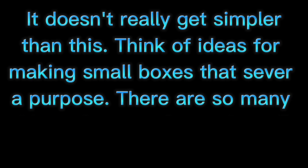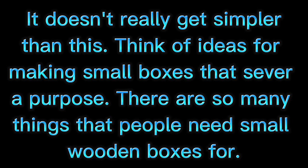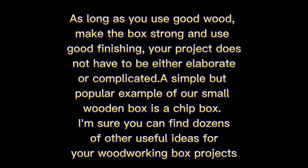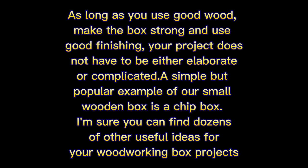Five: Small Wooden Boxes. It doesn't really get simpler than this. Think of ideas for making small boxes that serve a purpose — there are so many things that people need small wooden boxes for. As long as you use good wood, make the box strong, and use good finishing, your project does not have to be elaborate or complicated. A simple but popular example is a chip box.